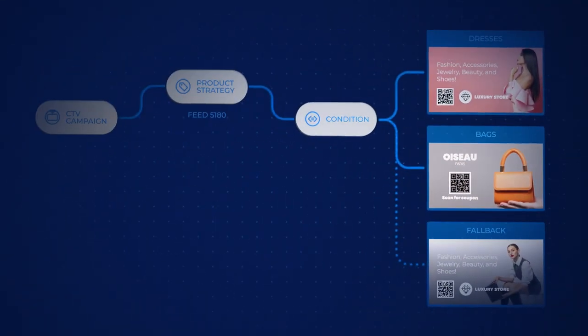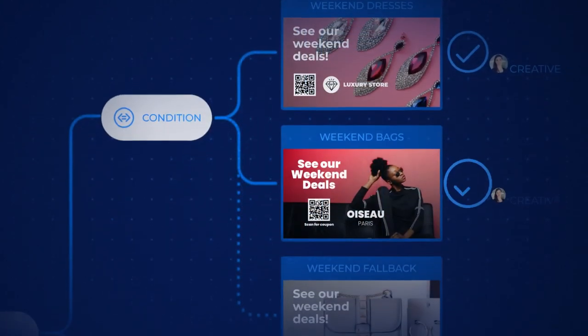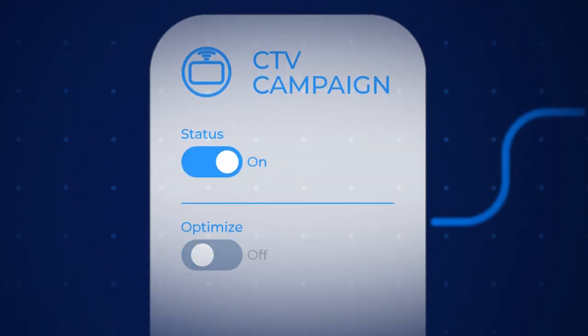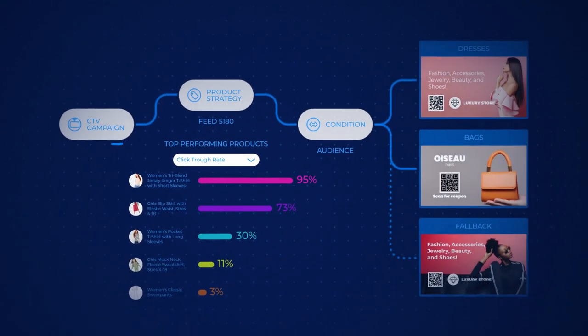With Flight Control, collaboration begins at the earliest strategy phase. The platform easily gathers approvals, activates, optimizes and does analytics. All while making complex campaigns feel easy.